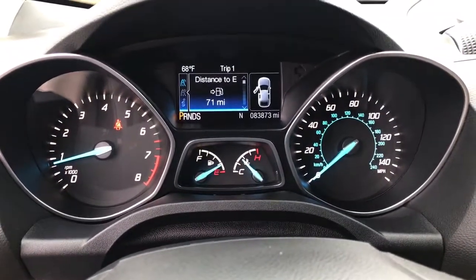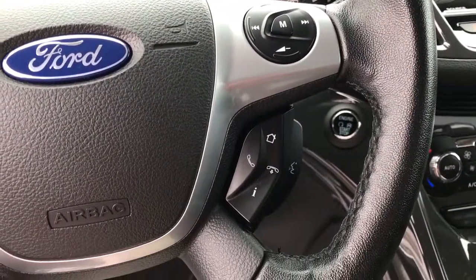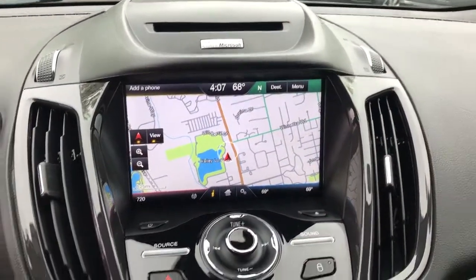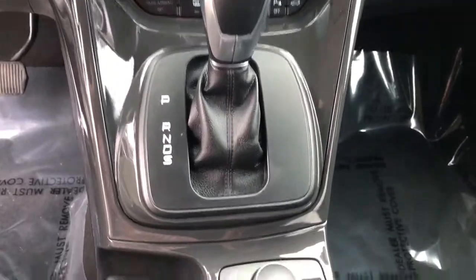The following are some of this vehicle's highlighted options: keyless entry, backup camera, power liftgate, remote engine start, keyless start, heated mirrors, premium sound system, satellite radio, fog lamps, multi-zone AC.